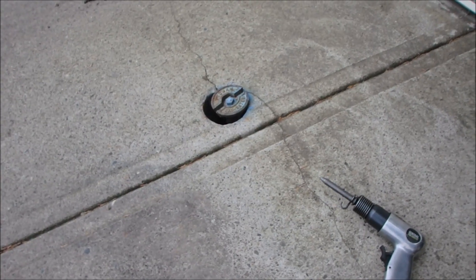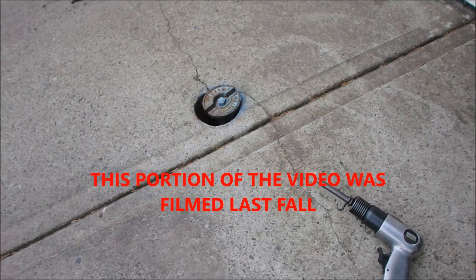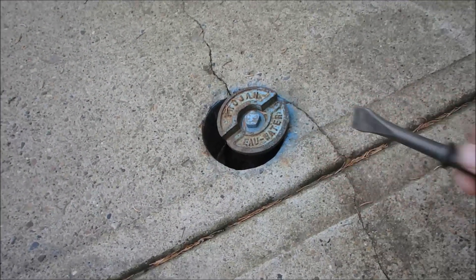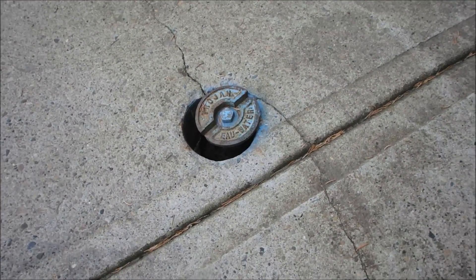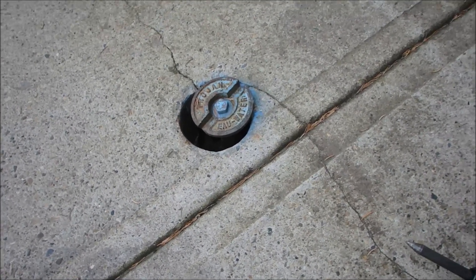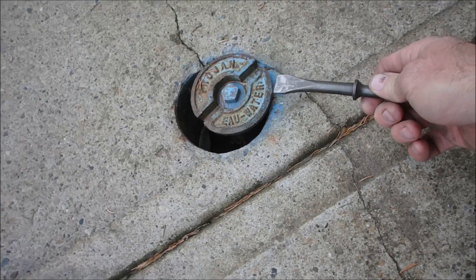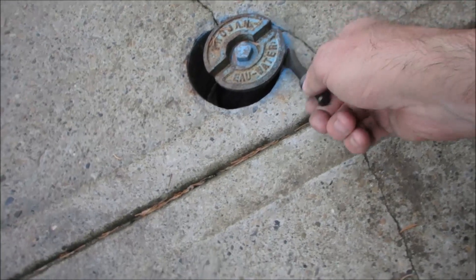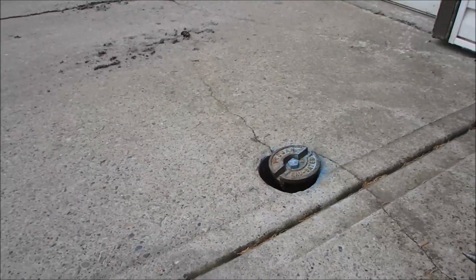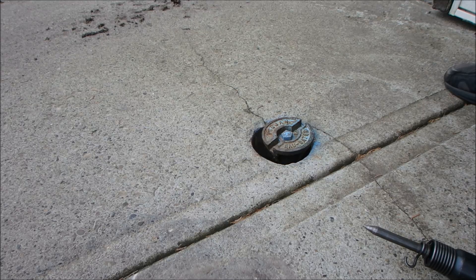Alright, this is the shutoff supply valve for the water on my house. I had this repaired — the city came by and put a new top on it because it had cracked. Here in Canada we get about a two-inch shift in the level of the concrete, and I'm not happy with the way this is gripping around this side. So I'm going to see if I can relieve some of that pressure on there.